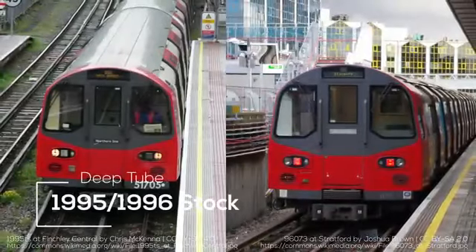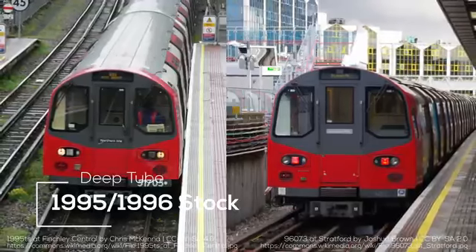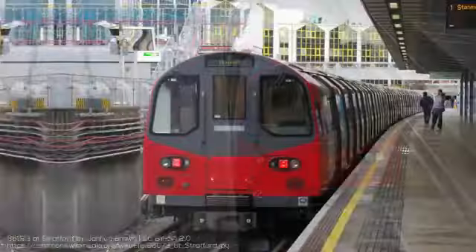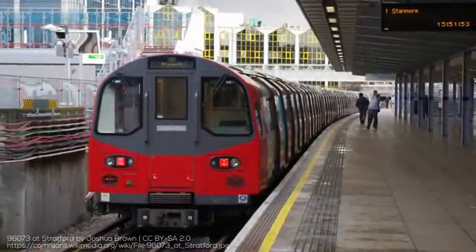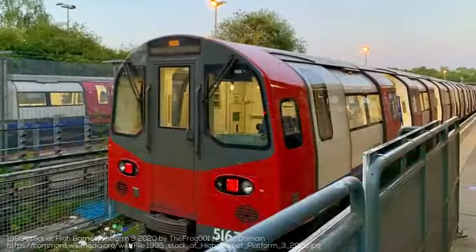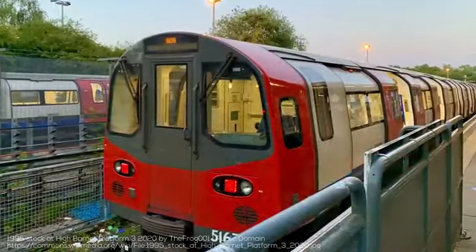The 1995 and 1996 stock are in many non-technical ways similar, with technical differences in things like drive units and suspensions. The 1995 stock came in 6-car sets and operates on the Northern Line, while the 1996 stock came in 7-car sets and operates on the Jubilee Line — worth mentioning that the Jubilee Line sets were actually retroactively extended. Both models feature roughly 18-meter cars and were manufactured by a consortium of Alstom and Metro-Cammell.